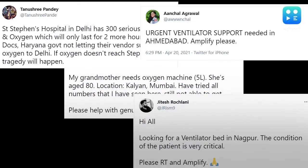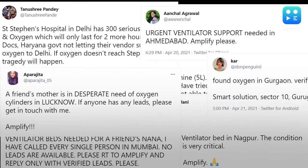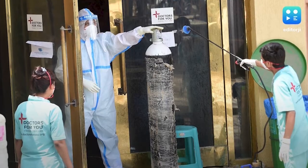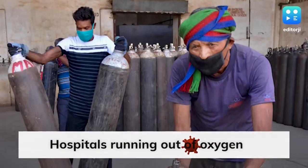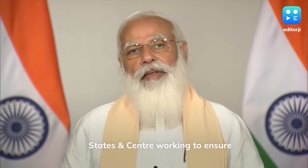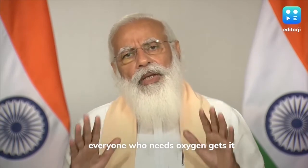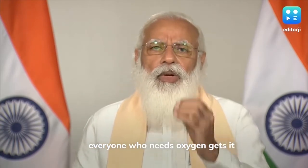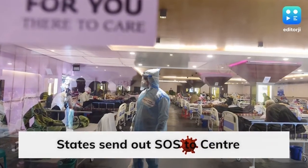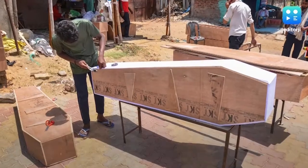Desperate cries for help on social media as demand for oxygen keeps increasing with more and more people contracting COVID-19. Few good Samaritans are coming together to help. The PM assured that all steps are being taken to ensure that demand for oxygen is being met. But the situation on the ground is desperate, with state governments sending SOS after SOS as hospitals run out of oxygen.